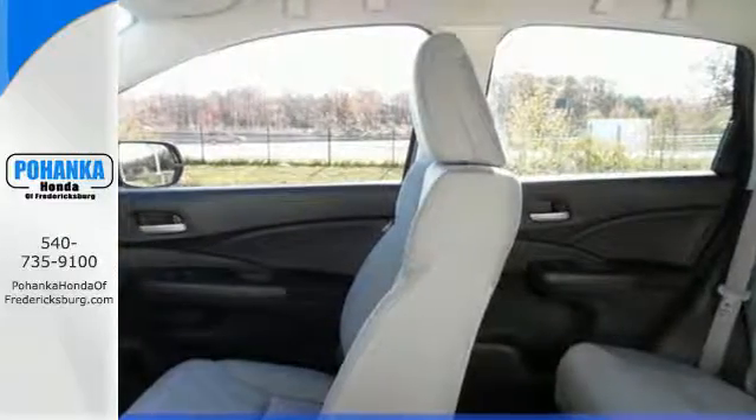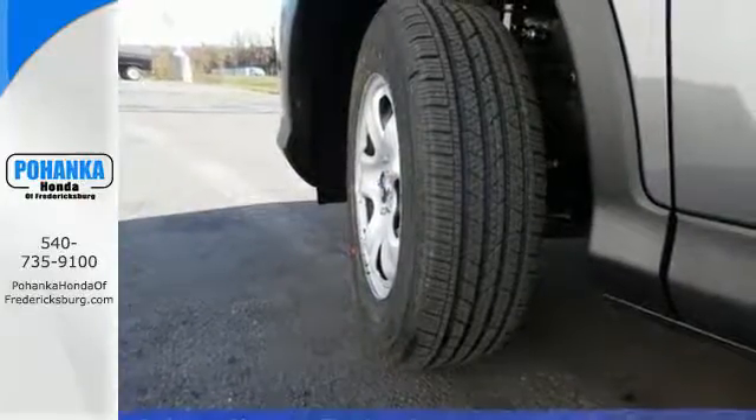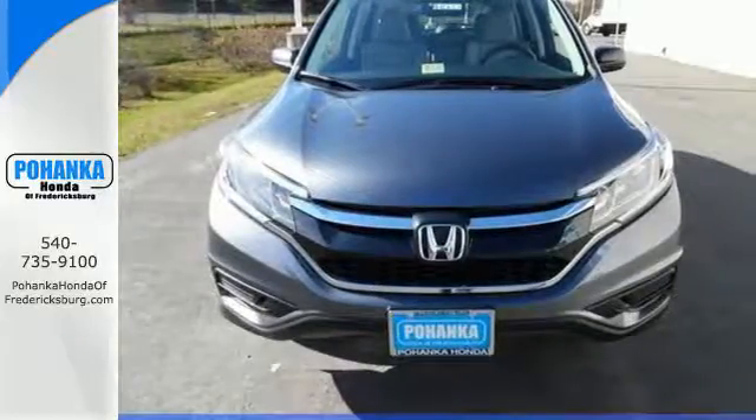Added amenities come in the form of the Eco Assist system, multi-angle rear-view camera, intelligent multi-information display, and SMS text message function.